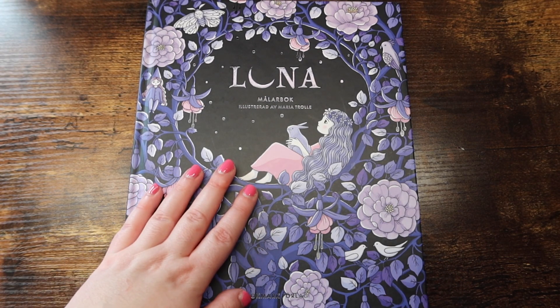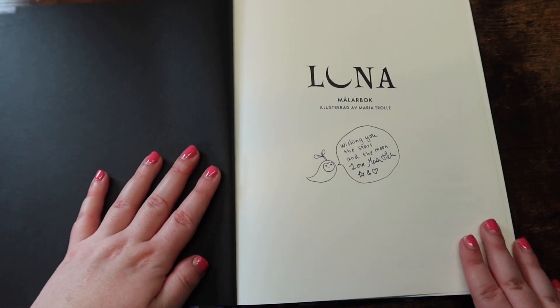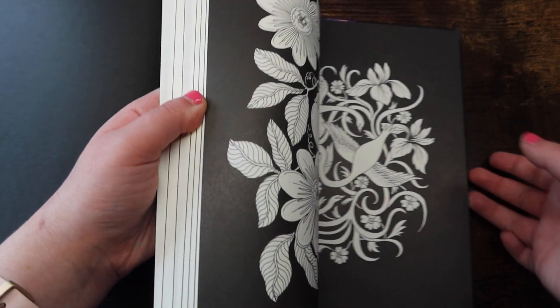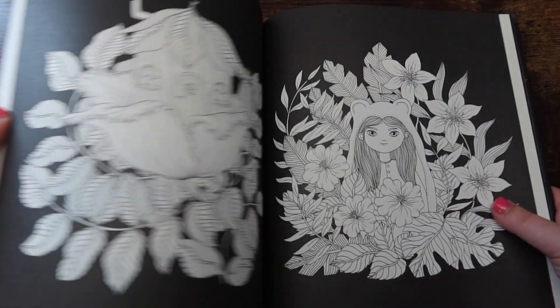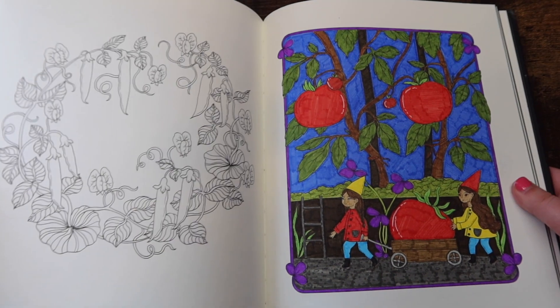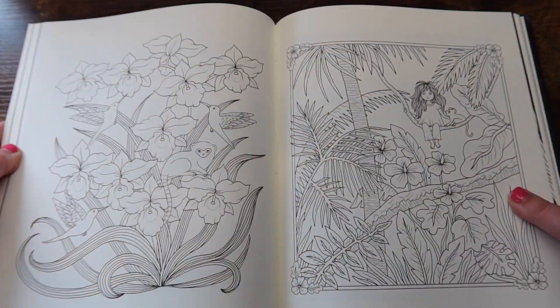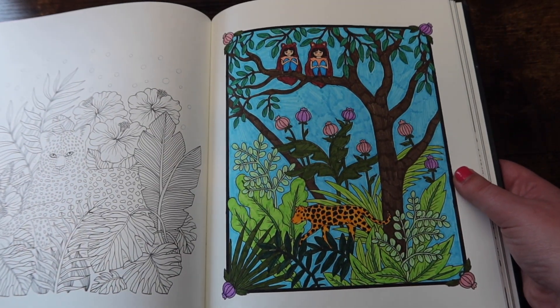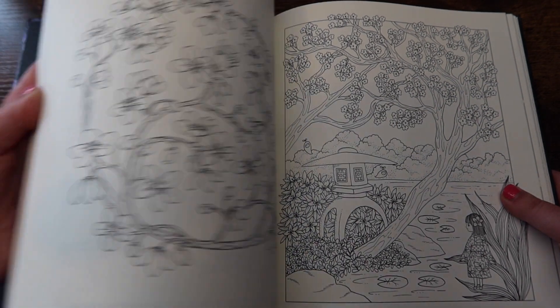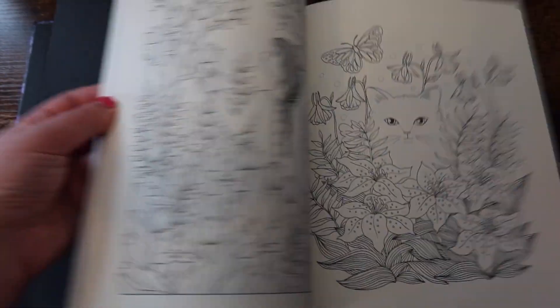Next we have my prized possession — 'Luna' by Maria Trolle. It's my prized possession because she signed it. I won it in a giveaway and this is the Swedish edition. I got it back in November before everybody else in the United States could get it. Similar to her other books, it has a lot of floral pages, scenery, and some ocean pages. It's a little smaller than her other books but still cute. These books actually have a plant registry in the back.